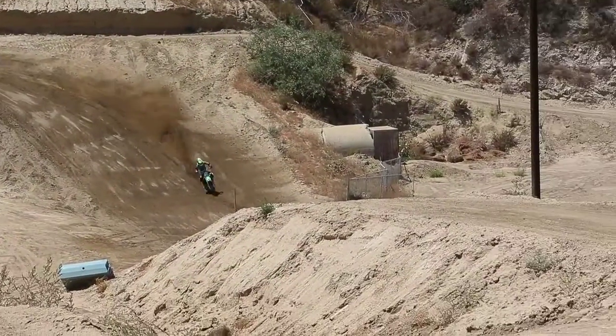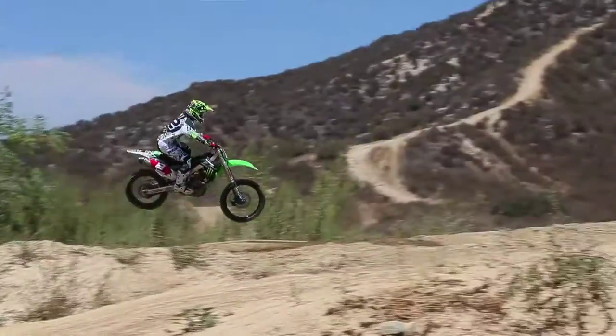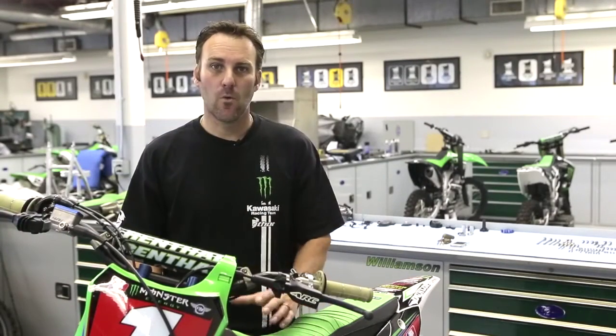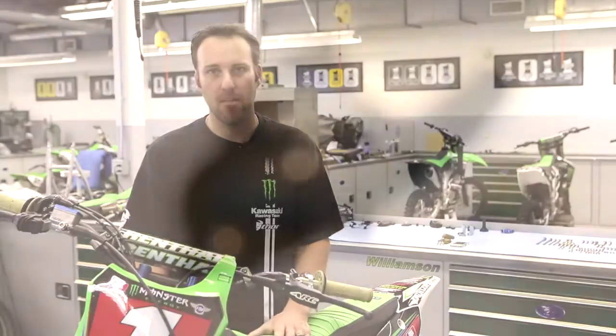With the four-strokes these days, making too much power and getting the temperature too hot, you'll tend to lose power maybe at the end of the moto or during the race, and you never get that back. In pre-season testing, we spend a lot of time working with Boysen and trying to keep the engine temp down and consistent is the main thing.